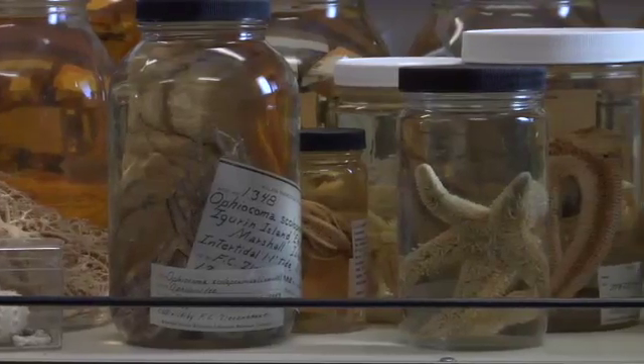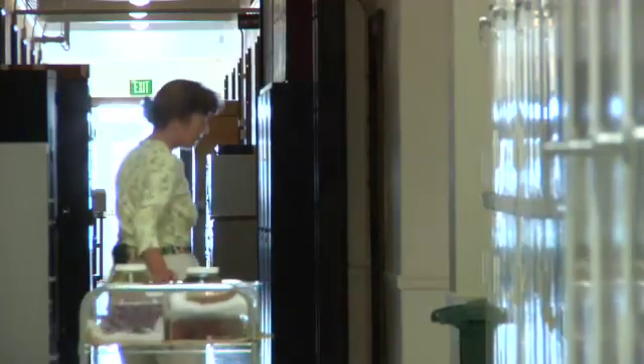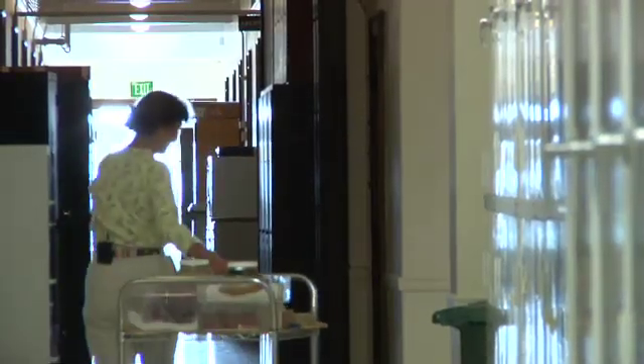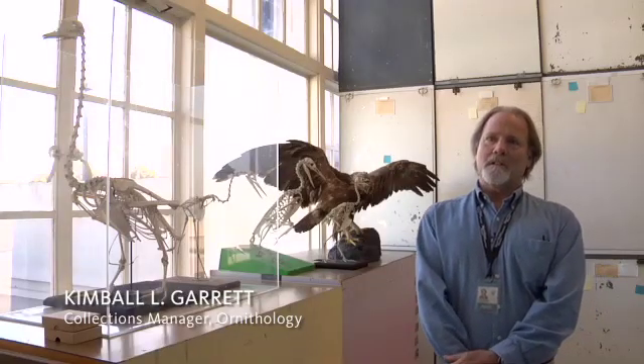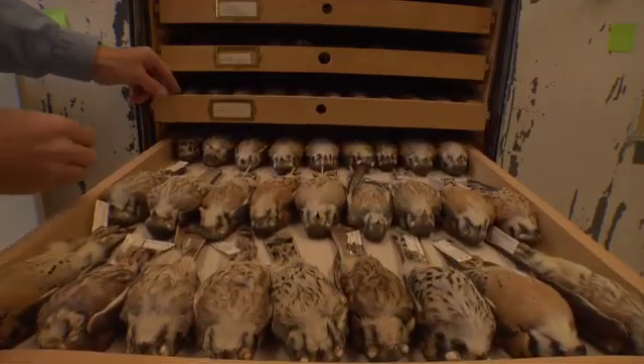At the Natural History Museum, the basic science that goes on is cataloging the diversity of life and looking at relationships of organisms past and present. Our collections are studied by scientists throughout the world. Our mission here is not only to do science that we share with other scientists, but to educate the public.